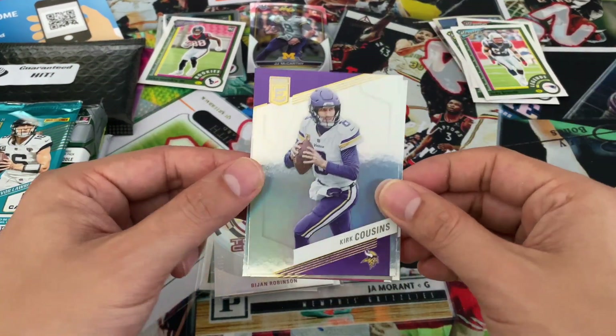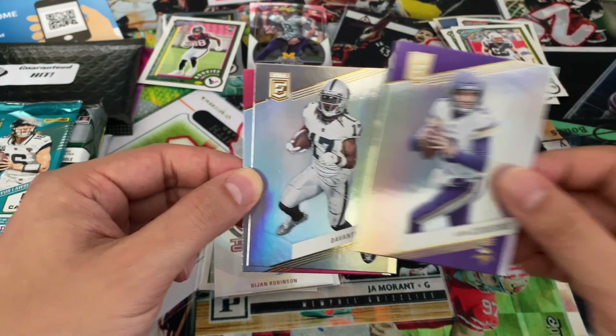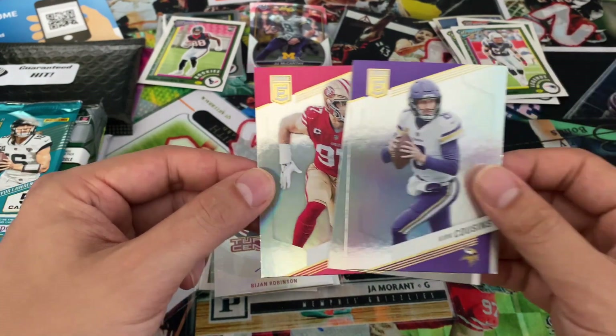Kurt Cousins — he's ready for next season. Davante Adams. Nick Bosa — that's a nice one for the PC.